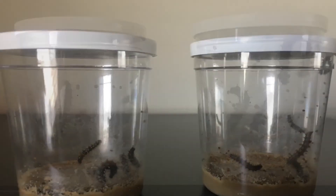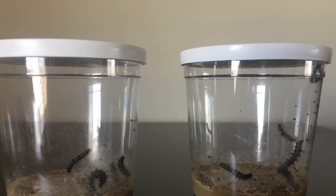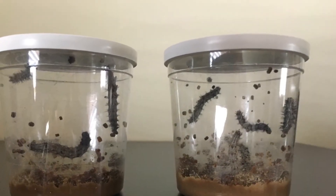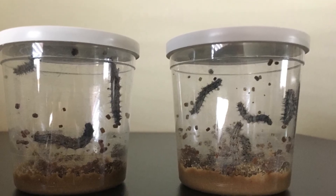So here are our Painted Lady caterpillars on Wednesday. They've grown enormously since then. This is Sunday — here's the next day.